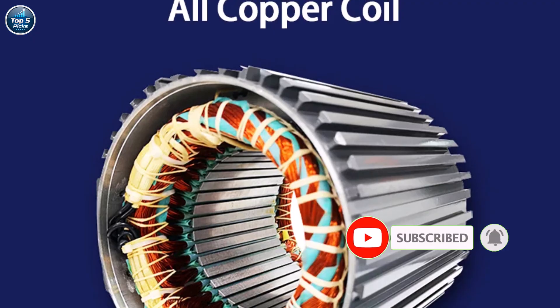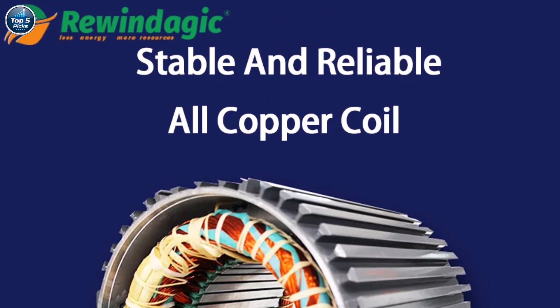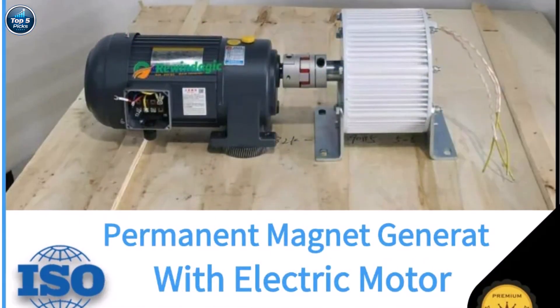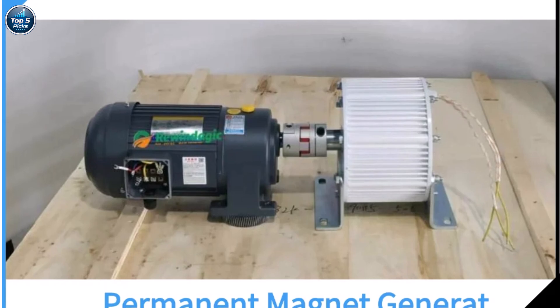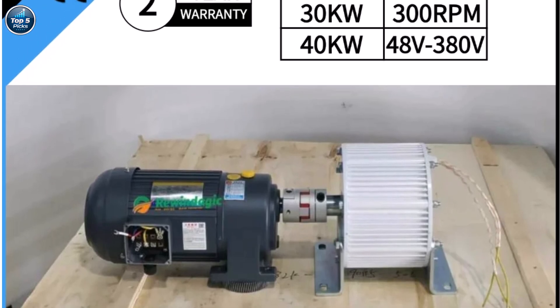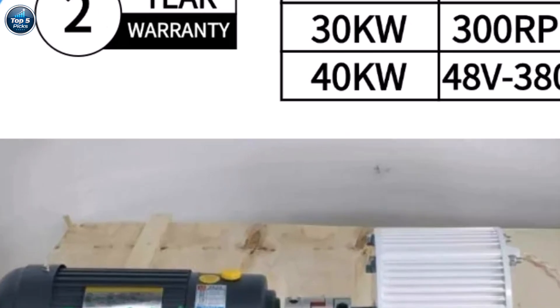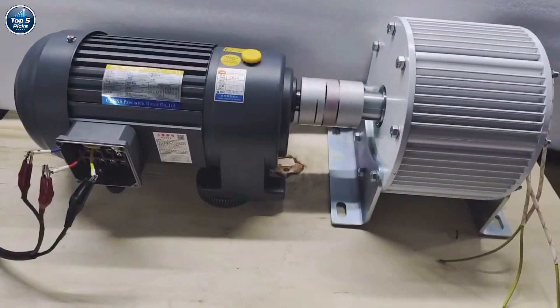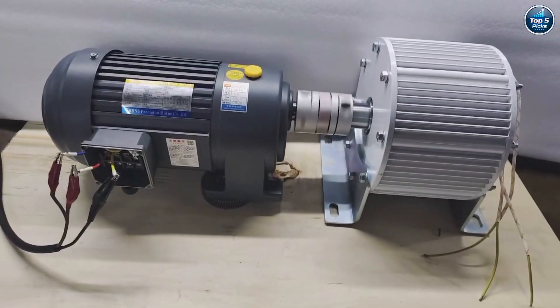The stainless steel shaft, durable construction, and CE certification ensure long-lasting performance. Designed for use with wind or water turbines, this generator is quiet, reliable, and efficient. Its self-contained, customizable setup with direct or taper shaft options makes it versatile for different installations — a powerful and dependable generator perfect for homes, farms, or off-grid systems needing high-capacity clean energy.